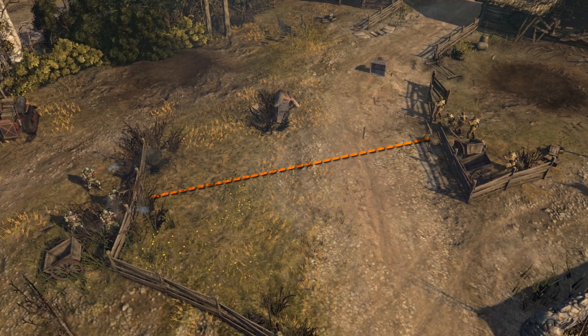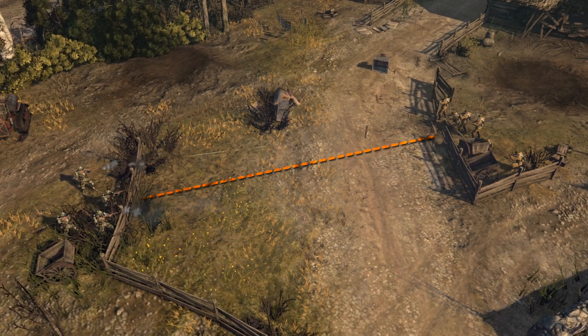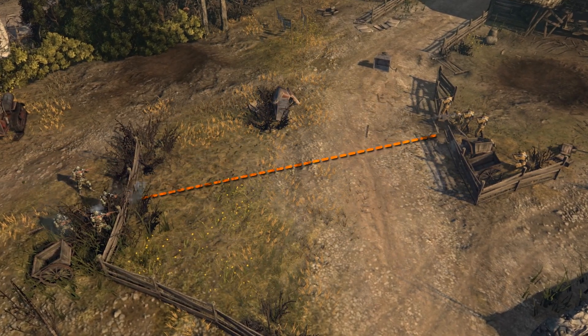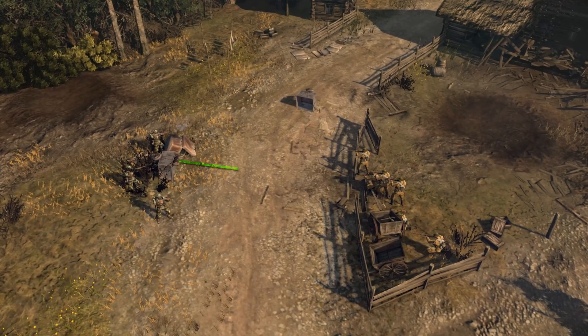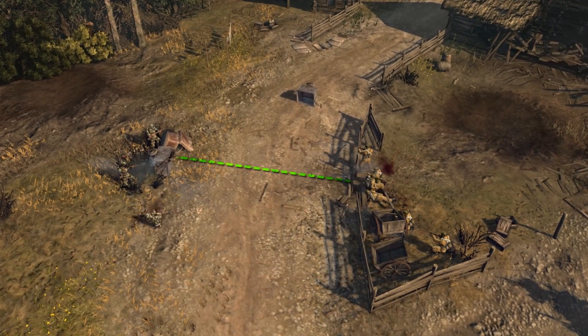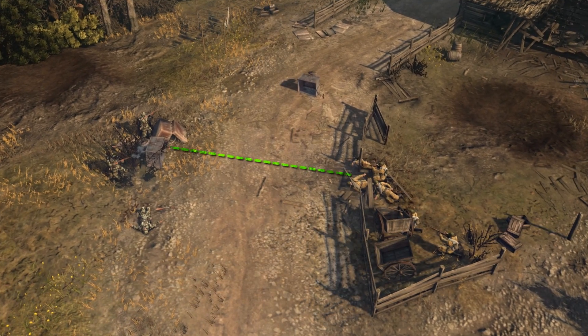Weapons are less accurate at long ranges, but long-range weapons like rifles still have an advantage over short-range weapons like submachine guns. Closing the combat range will increase the rate of fire and accuracy of infantry weapons, making close-ranged combat more lethal.